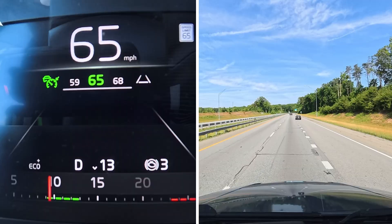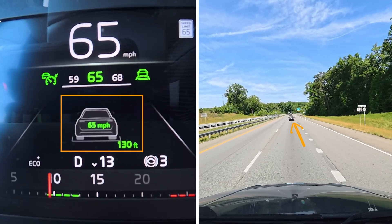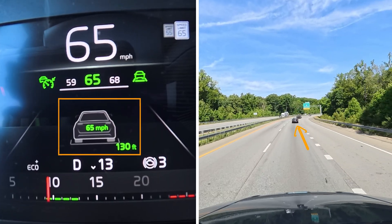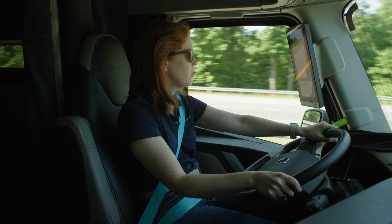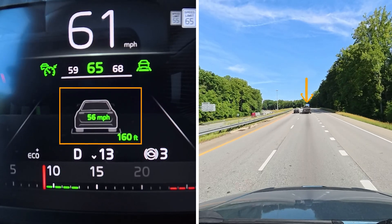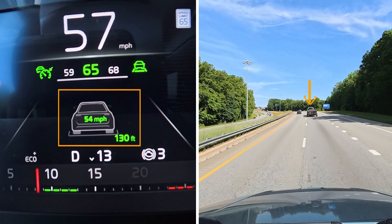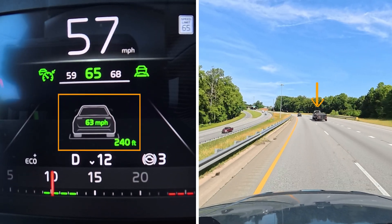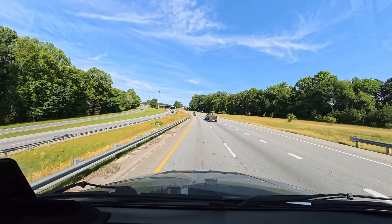I've got my adaptive cruise control set to 65 miles per hour, so as this car gets in front of me you can see the speed of that car and its distance. Because that car is going the same speed as me, the truck didn't slow down at all — no alerts because there was no risk of collision. Now this car is going a little bit slower, so the truck slows down. I go around him and the truck speeds back up. Honestly, I wish my car had this — being able to see how fast the car in front of you is going is really helpful.